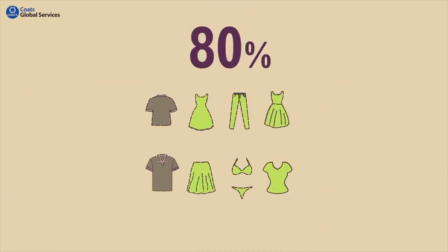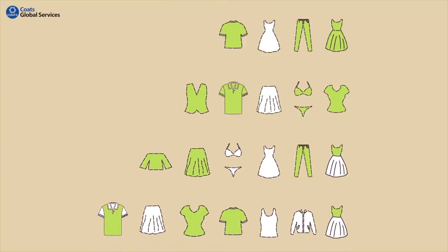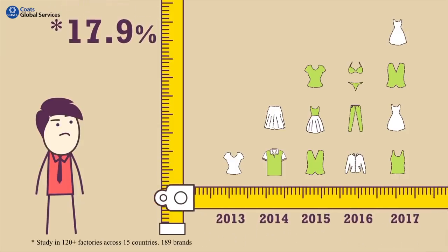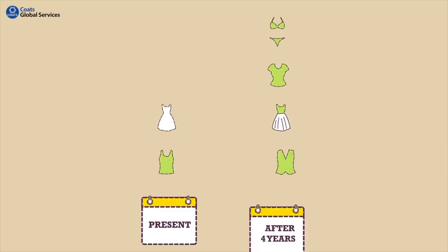80% of the styles worldwide are fast fashion. This means more styles with small order quantity. Styles are increasing at 17.9% every year, meaning the number of styles will double in the next four years.